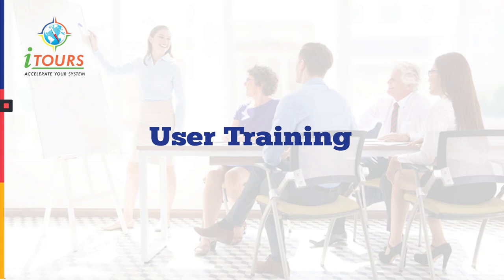Hello, thanks for being a part of iTruth's family. Here, we are going to provide a complete training session of the system.